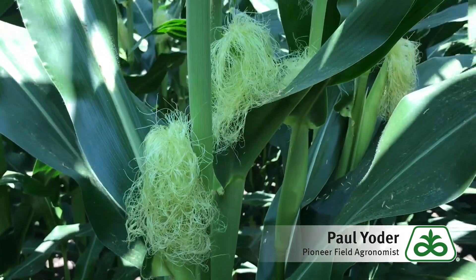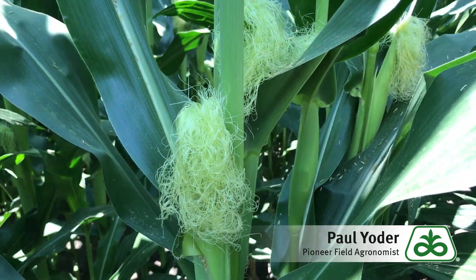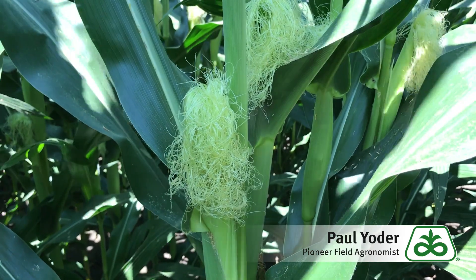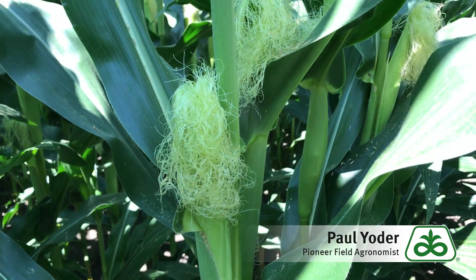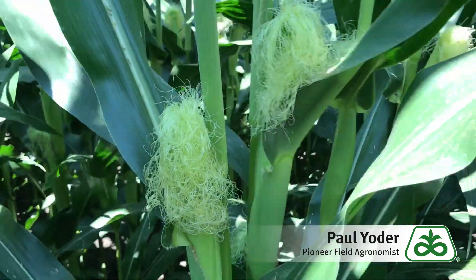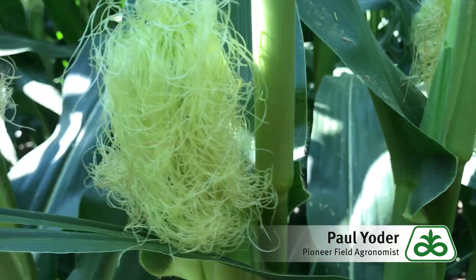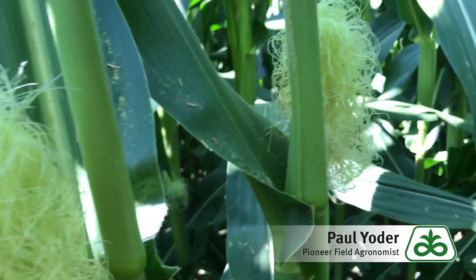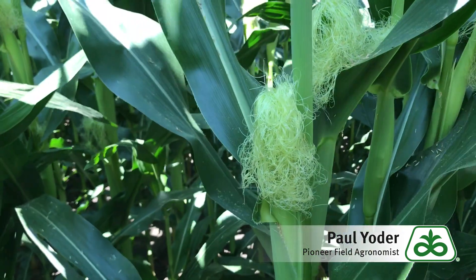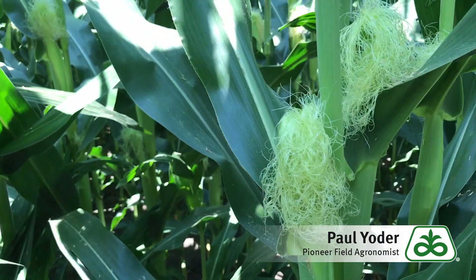Silks will start at the base of the ear and work their way up. Silks will continue to elongate for up to 10 days after emergence or until they are pollinated. As you're driving by or walking your cornfields, if you find that the silks seem to be extremely long, then more than likely those silks were never pollinated, and may warrant someone coming to take a closer look at your corn to see what took place.